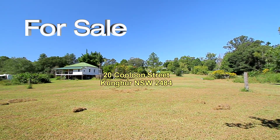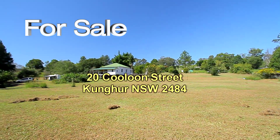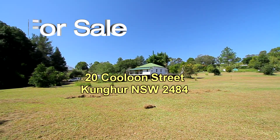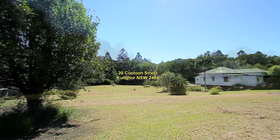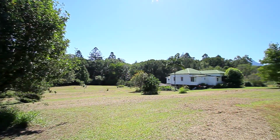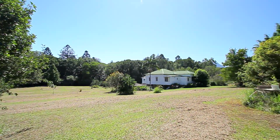Welcome to another Kings of Sales and Rentals feature video presentation. This time it's a property located in a rural setting at 20 Kloon Street at Kunga. Kunga is a small village located halfway between Ukai and Mount Burrell.